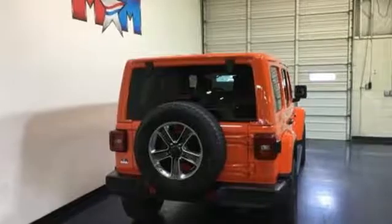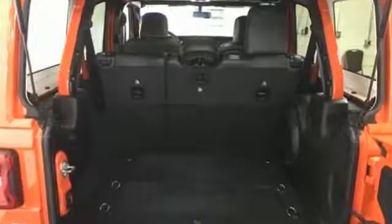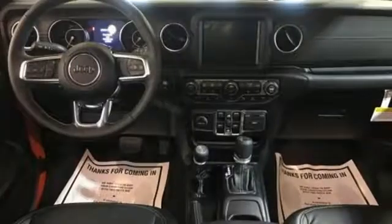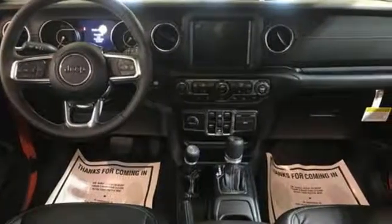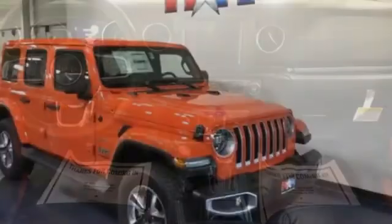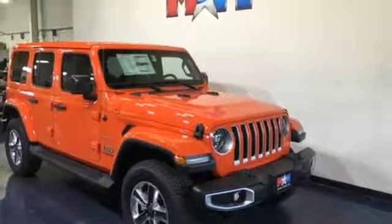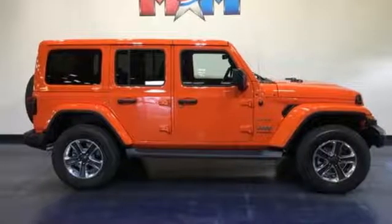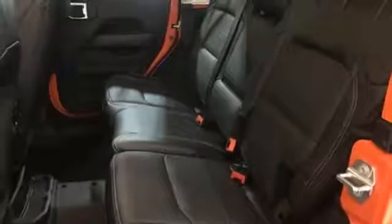Intercooled turbo inline four-cylinder engine. Front heated leather bucket seats. Integrated navigation system with voice activation. Configurable instrument gauges. Dual zone climate control. Power heated mirrors. Streaming audio. Targa sunroof. Doors and push button start proximity key. And automatic transmission.